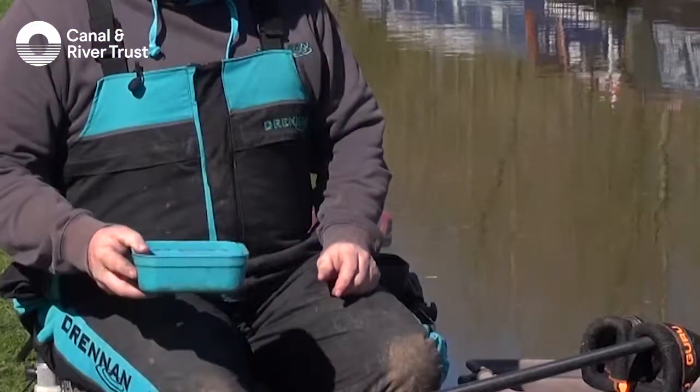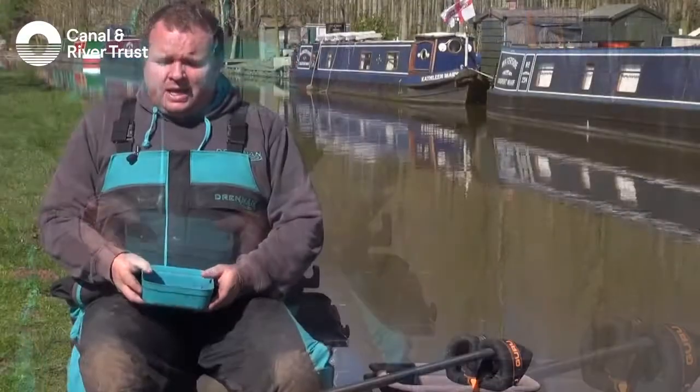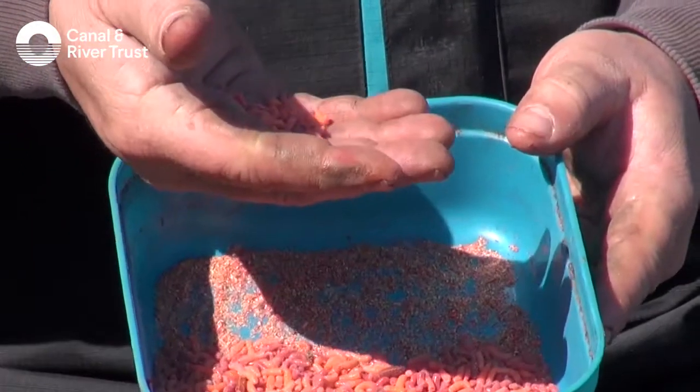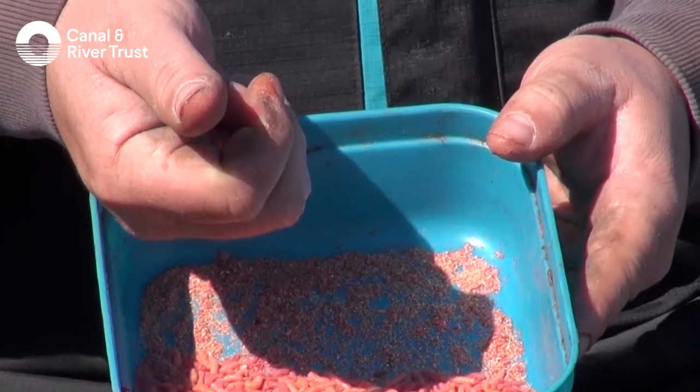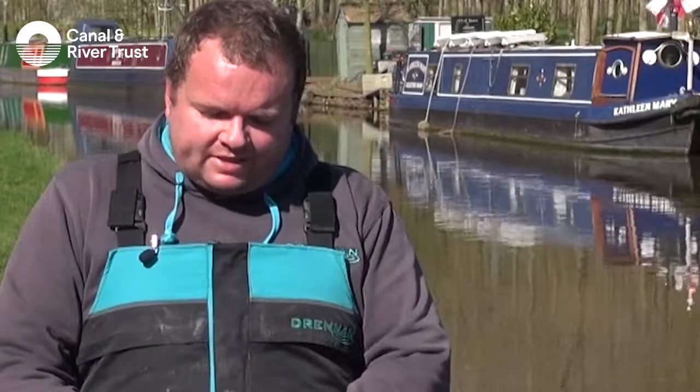I would bring a small box like that for a typical canal. Rather than throwing them all in at the beginning where we might fill the fish up — that might be the end of our day because they're full — we would feed small amounts but often, and that does two things. It keeps the fish that are there interested; if we're just putting a few maggots in at a time it keeps them interested in staying in our swim, and also if we're regularly putting feed in it attracts new fish to the area as well.